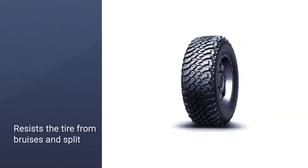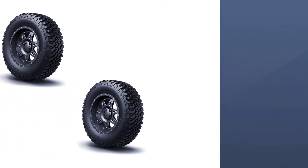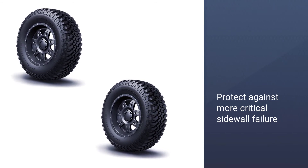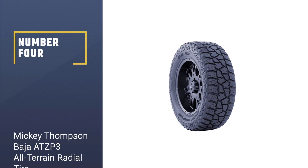The tire has specialized tread rubber to reduce chip and tear on gravel roads. Its advanced footprint shape distributes stress evenly to offer long-lasting performance. The stone ejector design rejects stones from retention and delivers additional clean-out protection in rocky conditions.